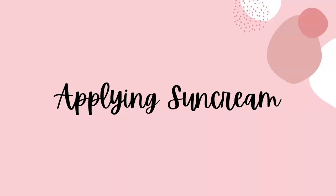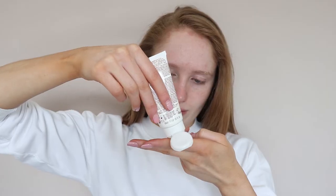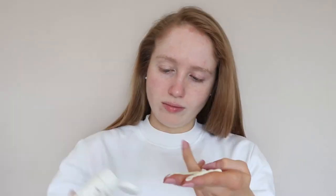What a lot of people struggle with is gauging how much sun cream they should actually be using for it to be effective. It's recommended that you use two fingers of sun cream on your face and neck, and that's a good way to estimate how much you should be using on the rest of your body.